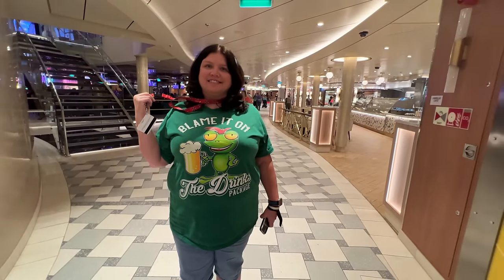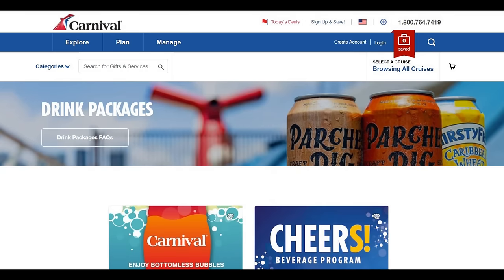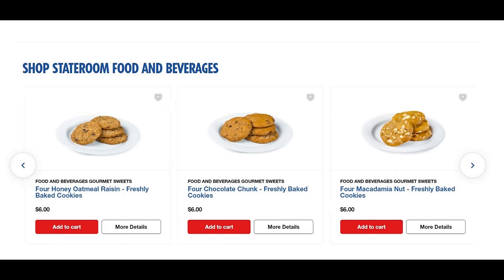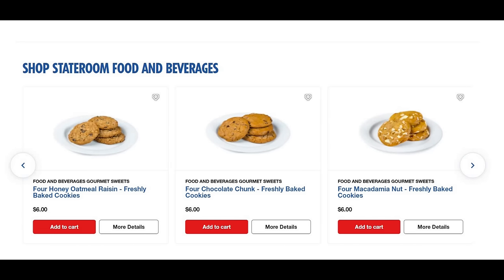If you elect not to do the drink packages, what we always do is buy a whole 12-pack of water for the room. Most cruise ships allow this — you can order it ahead or while on the boat. Fill up your ice bucket and you've got ice water whenever you need it. And if you like cookies, they always have cookies you can have sent to the room, which is a big plus.